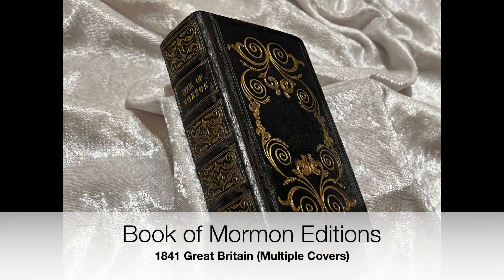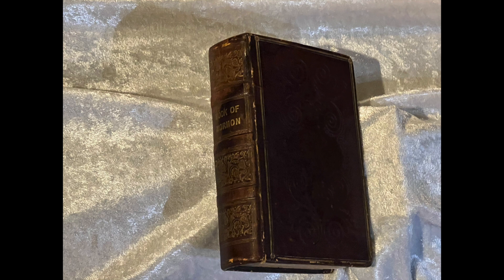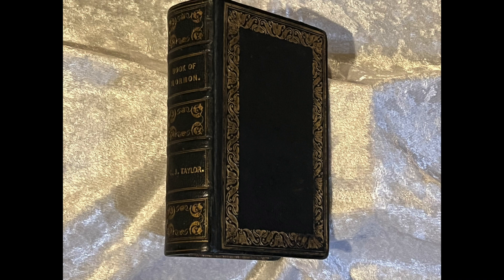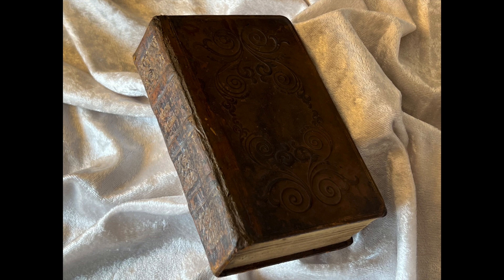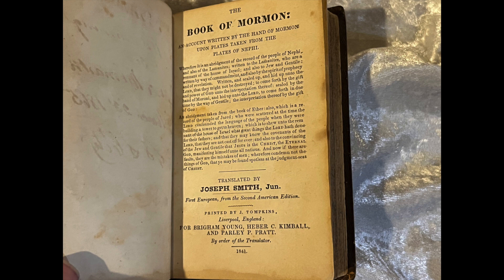Hello, everyone. This is Robert from Book of Mormon Editions, where we discuss printings, publications, and various editions of the Book of Mormon. While I've referenced the following edition in other videos, I'm looking through my notes and realize I had yet to do a full book review here. So today I'd like to make a video on one of the editions of the Book of Mormon that has one of the lasting effects to Book of Mormon content and printing — the 1841 Great Britain edition.